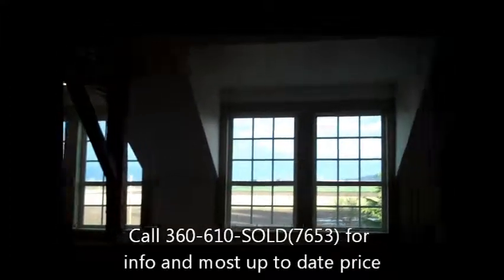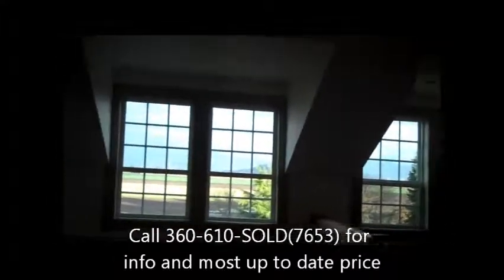Like I said, this home is on 1.6 acres, but a fair amount of it is considered wetlands or protected space. It has a nice patio in the back. It will be priced to sell. Any questions, feel free to give the listing agent Ed Fenlon a call at 360-610-SOLD — that's 360-610-7653. Thanks for watching.